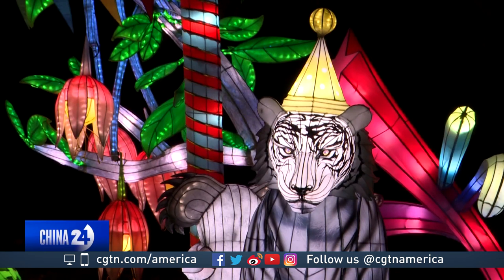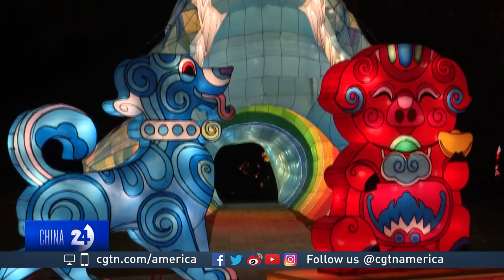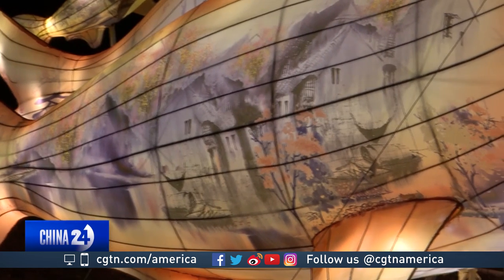Chinese lanterns, first introduced more than 2,000 years ago during the Han Dynasty, have become an important part of Chinese cultural celebrations. It takes a lot of skill to make them out of LED lights — each artisan needs around 10 years of experience to become a professional artisan to make a lantern.